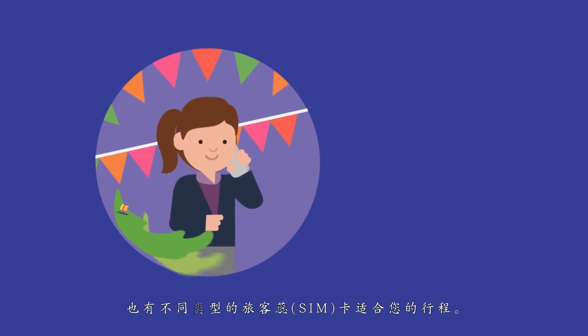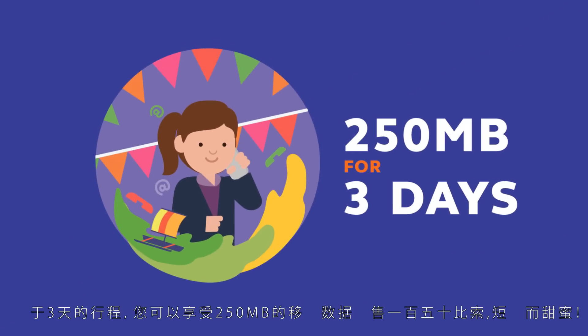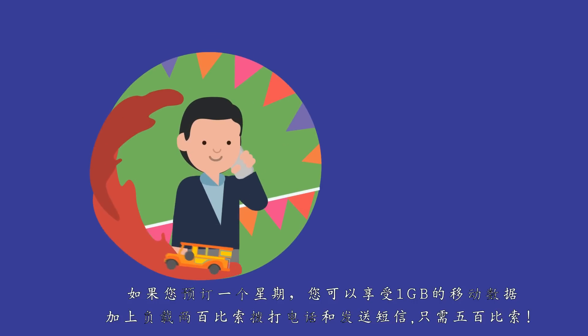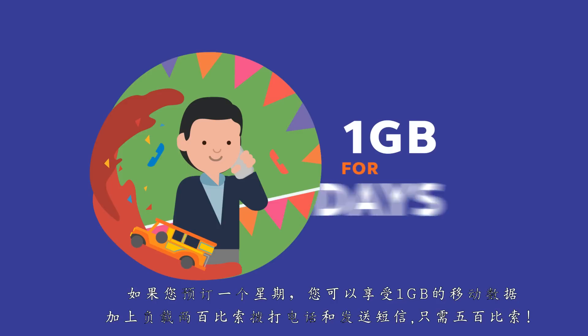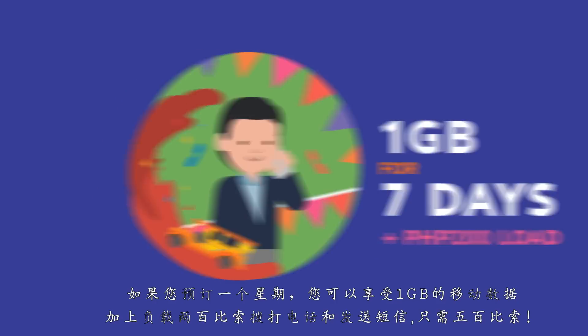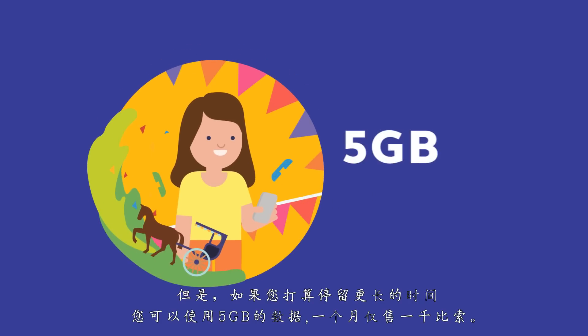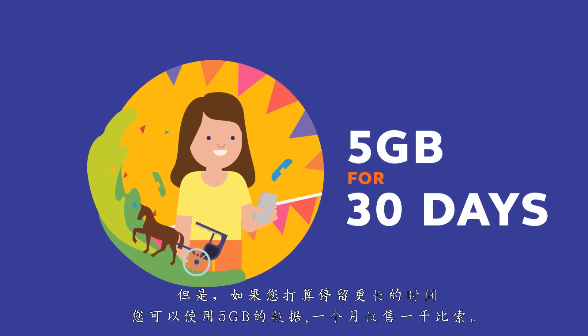There are also Traveler Sim variants fit for your trip. For a 3-day trip, you can enjoy 250 MB of mobile data for only 150 pesos — short but sweet. If you're booked for a week, you can enjoy 1 GB of mobile data plus 200 pesos load for calls and texts for only 500 pesos. But if you're planning to stay longer, you can use up to 5 GB of data for a month for just 1,000 pesos.